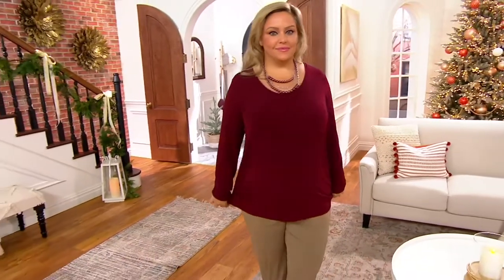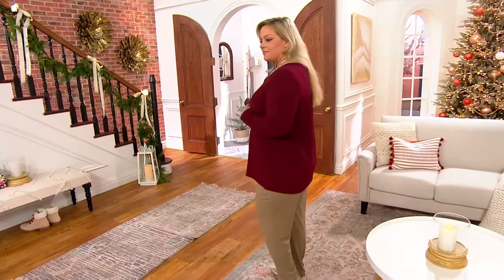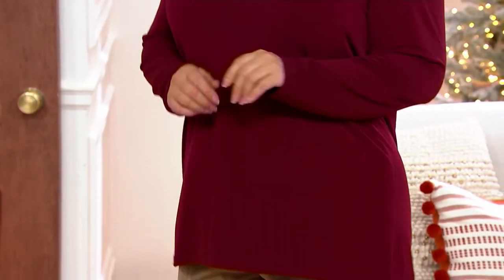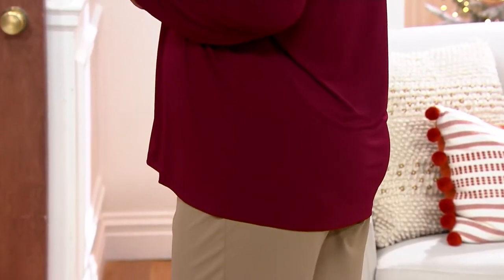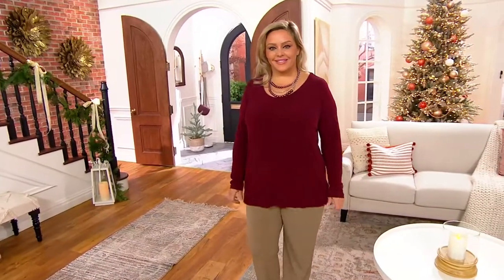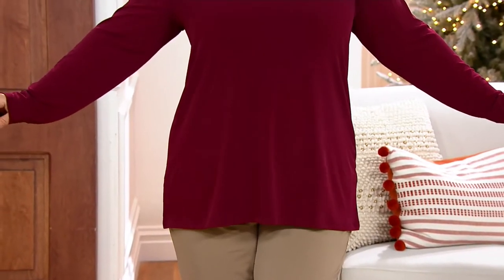We're looking at Bridget, who is 5'7". She wears it in the extra large, in the regular. Tunic length will be 27½ to about 33½ inches in the regular, and 26¼ to 32¼ for petite ladies. So it's a lot of look for under $40.